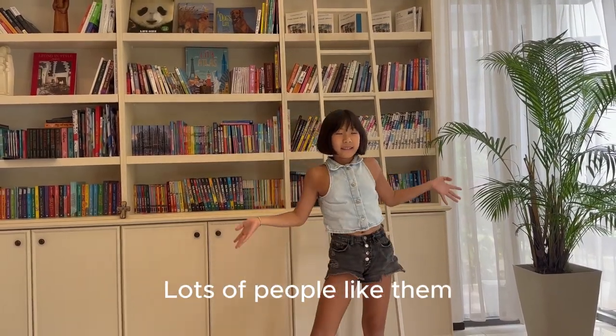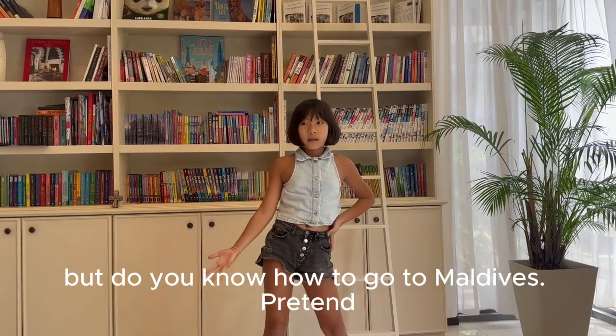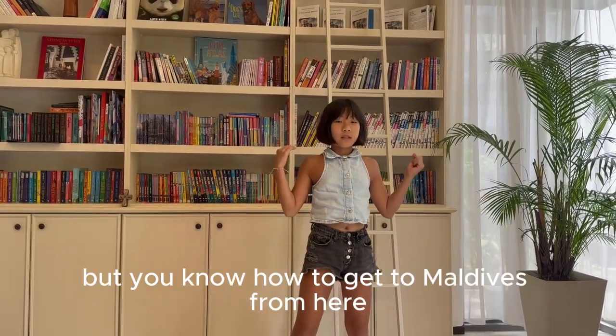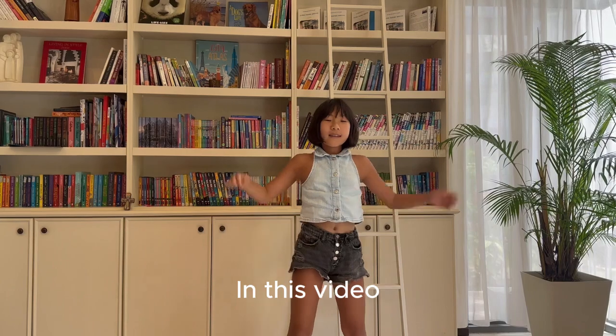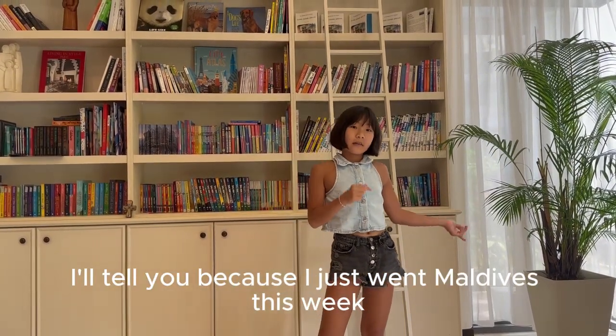Airplanes, vacations — lots of people like them. But do you know how to go to Maldives? Well, in this video I'll tell you, because I went swimming in Maldives this week.